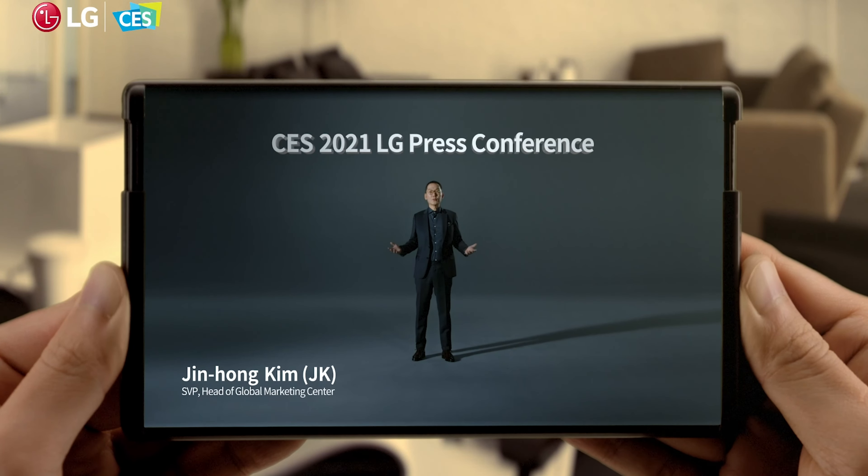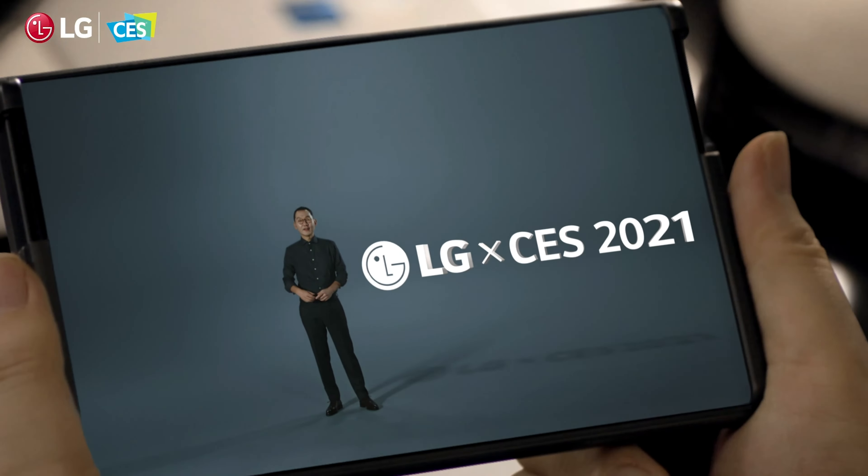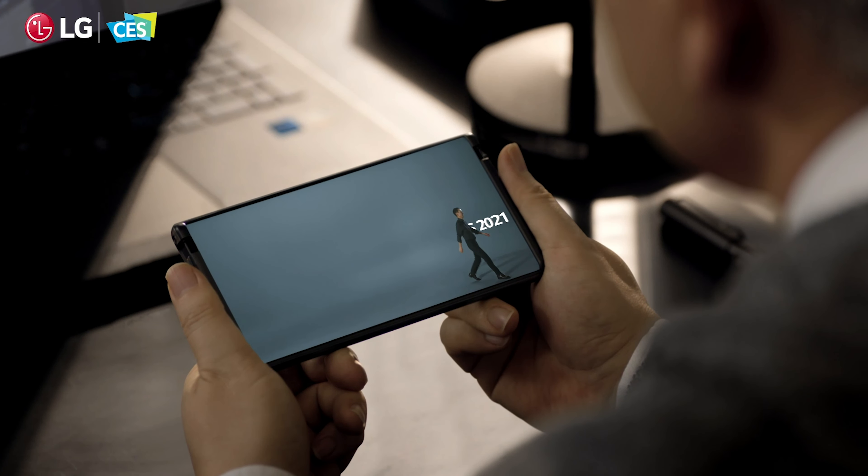We'll start with LG since they teased a rollable cell phone. We don't have much info — all we have is a tiny clip, a GIF pulled off the internet, showing a regular-sized phone rolling up into a small tablet. LG calls this 'the Rollables' and we know it will be released sometime this year. I'm not super hopeful — I think it could be one of those foldable phone disasters we saw when foldable phones first came out. But if it works out, that would be awesome.